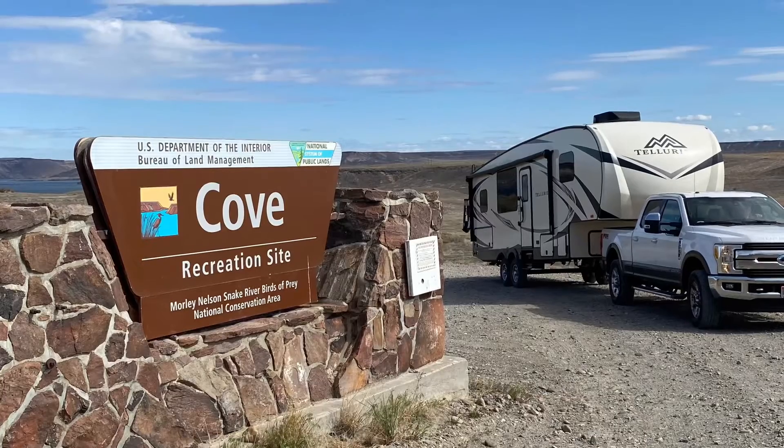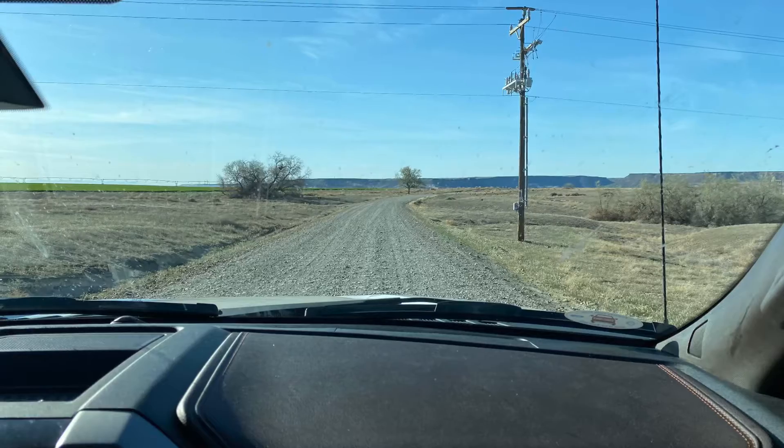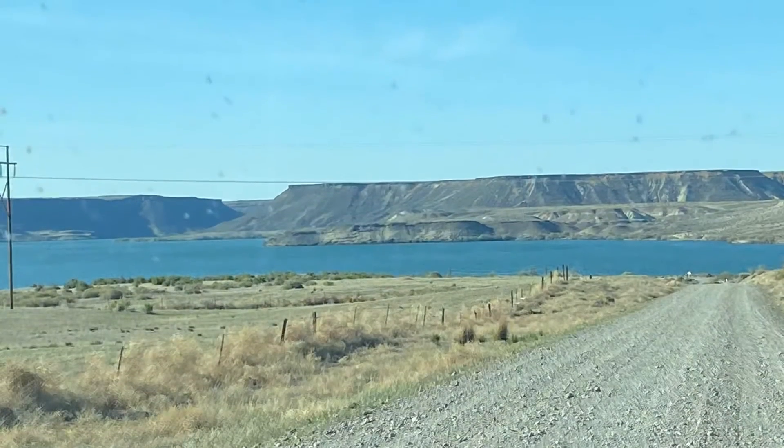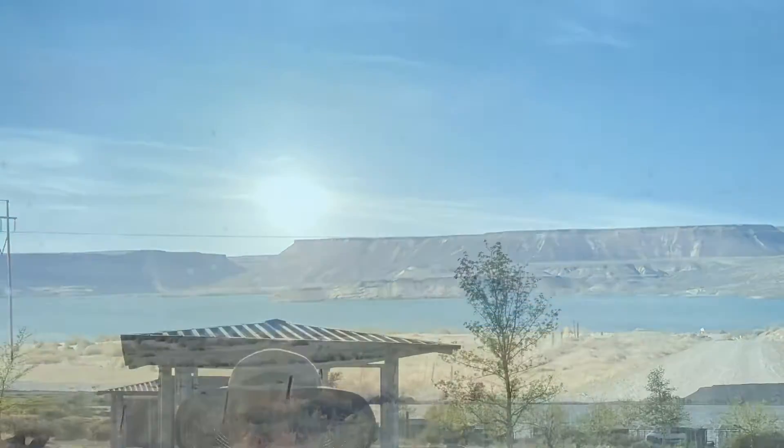We spent our first night at the Cove Recreation Site, a cute little lake hidden in the Bruneau area. And another beautiful sunset.